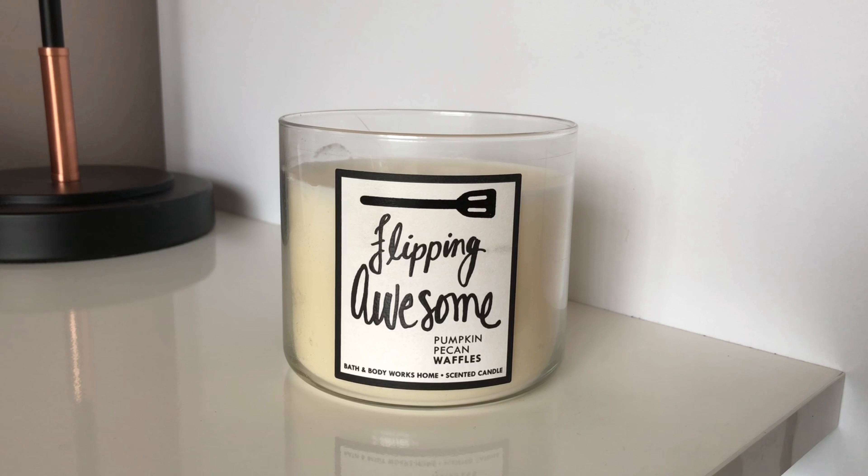It wasn't as strong a throw as some of the other Bath & Body Works candles I've had, but the smell of it was just absolutely lovely. It really gave off that sort of fresh cooked waffle smell, and you did get a very slight hint of the pumpkin spice, so it was more just a warm spicy waffle smell.